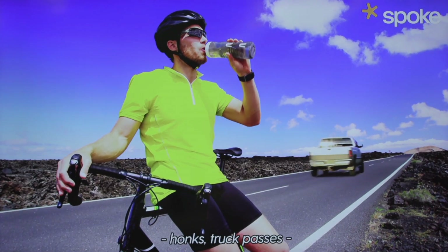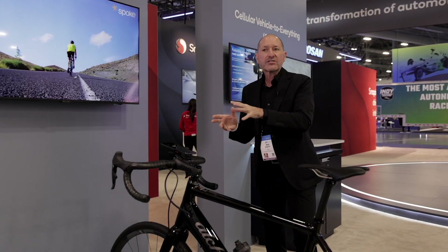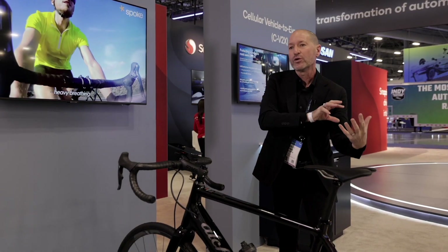What we've really done is elevated the bicycle to the same level of pedigree as an automobile from a safety perspective. While we know the future state is CV2X-equipped vehicles with more and more automakers making announcements, people ask all the time how do you address the older vehicles.